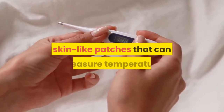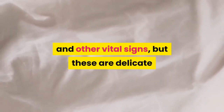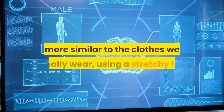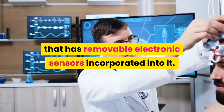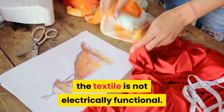Other research groups have developed thin, skin-like patches that can measure temperature and other vital signs, but these are delicate and must be taped to the skin. Dagdaviren's lab set out to create garments more similar to the clothes we normally wear, using a stretchy fabric with removable electronic sensors incorporated into it.